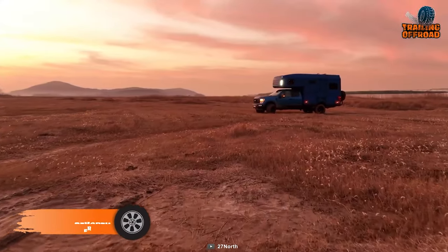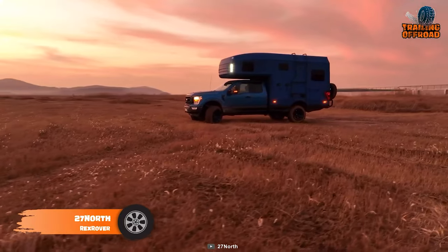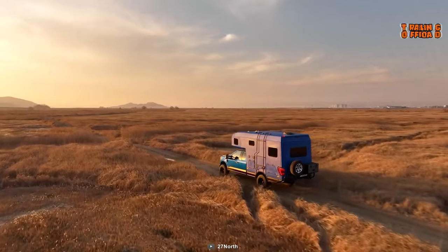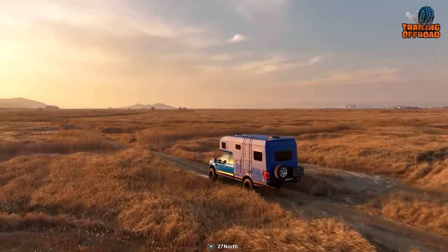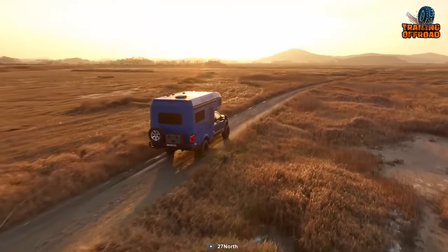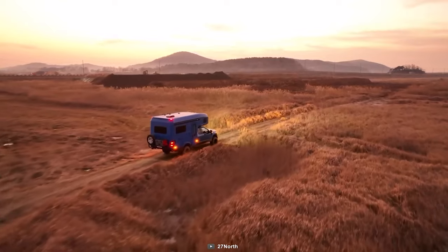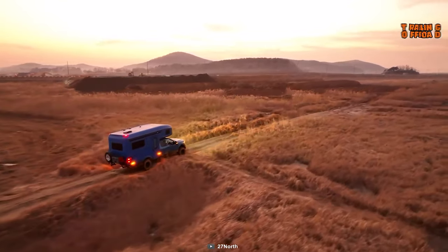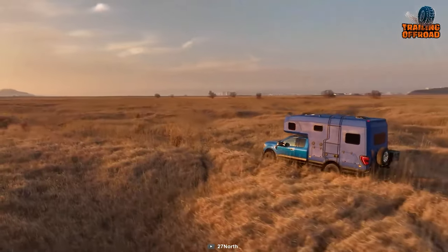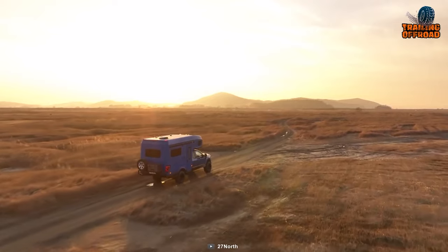As far as a capable Earthroamer SX alternative goes, the 27 North Rexrover series can be considered a commendable one. Built on the robust and reliable Ford F-250 SuperCab 4x4, the 27 North Rexrover effortlessly combines practical everyday usage with Outback prowess. The RV comes equipped with a reliable and powerful V8 engine coupled with a 10-speed transmission that pretty much guarantees a confident level of acceleration.